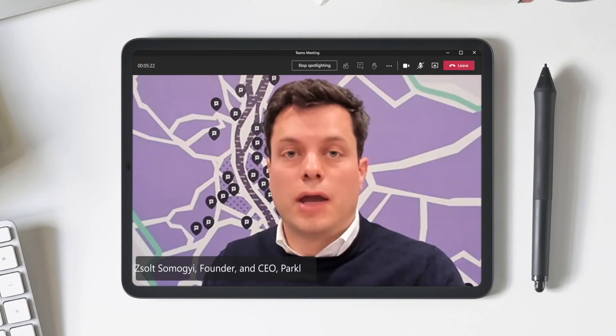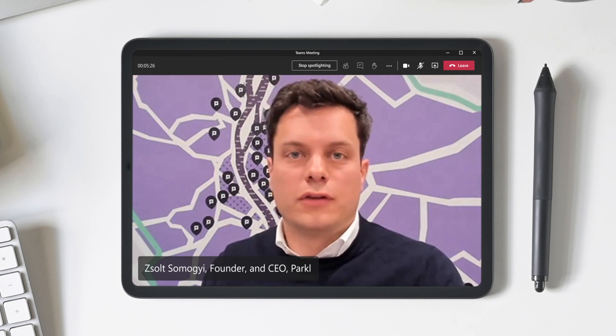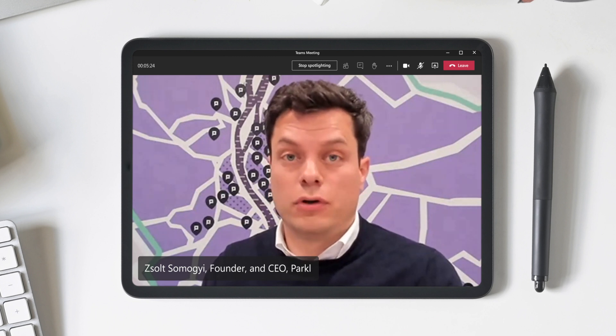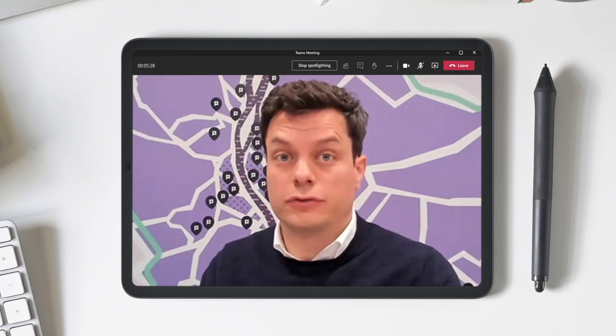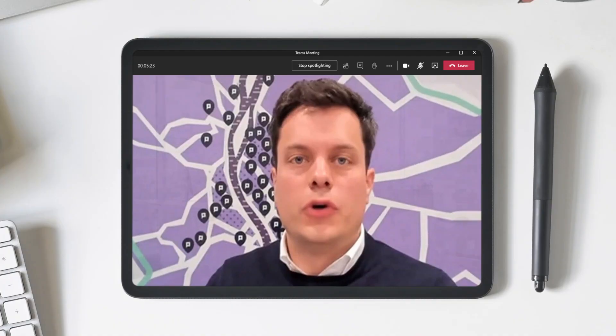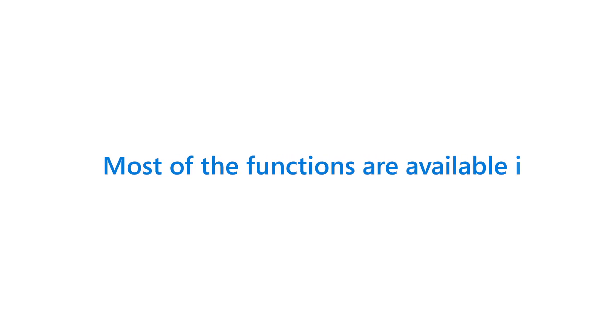We joined the Microsoft Startups program. In this cooperation, we received Azure credits, technical support and also a partnership with Microsoft Teams. In the beginning our system was kind of a hybrid. During this development process we realized that most of the functions that we need are available in Azure.